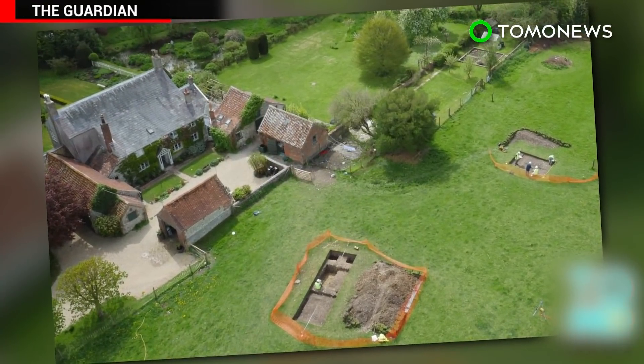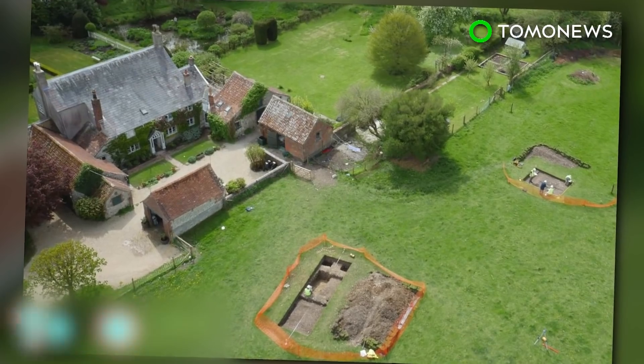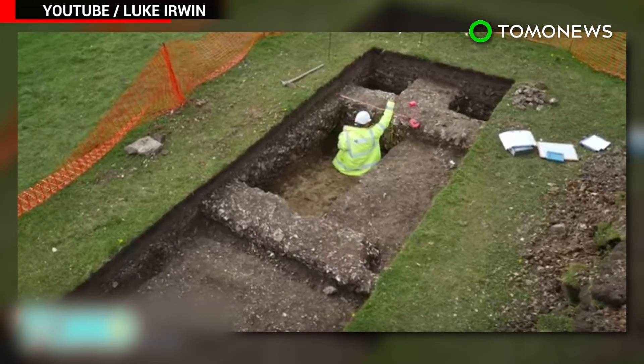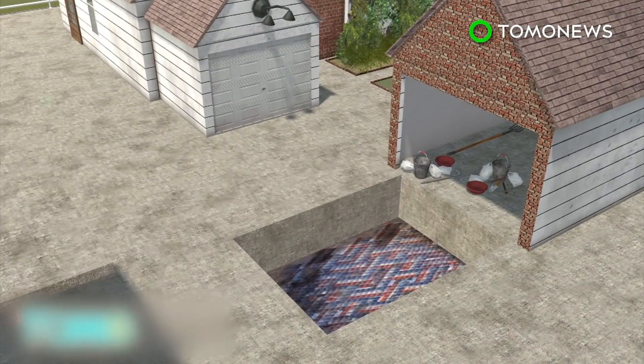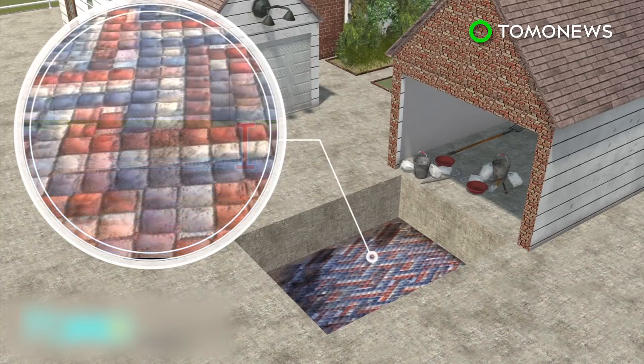A British rug designer just wanted to lay electric cables to his barn so that his children could play ping-pong inside. But in doing so, he unearthed what may be one of the biggest Roman villas in the United Kingdom. Workmen digging at a farmhouse in southwest England discovered a hard layer 18 inches below the surface that turned out to be pieces of a mosaic.